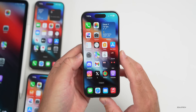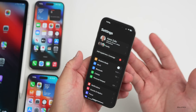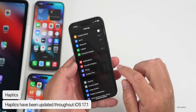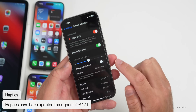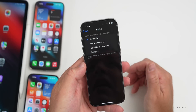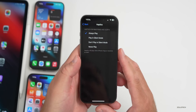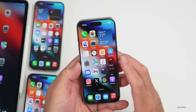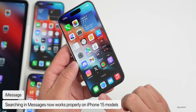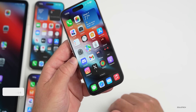In iOS 17.1 beta 2, the haptics seem to be different — they vibrate for a longer period of time or just feel different depending on what you're doing. Under Sound & Haptics, if you have haptics set to always play, you'll feel them a little differently in this beta. They may change that in the future. Also, iOS 17.1 beta 2 seems to fix message searches on iPhone 15 models in iMessage.